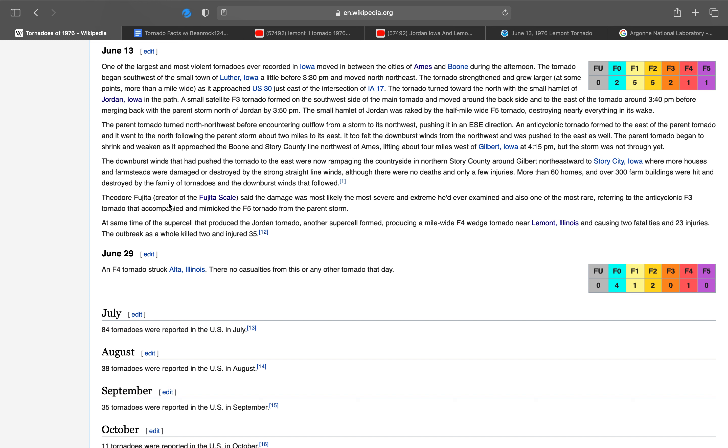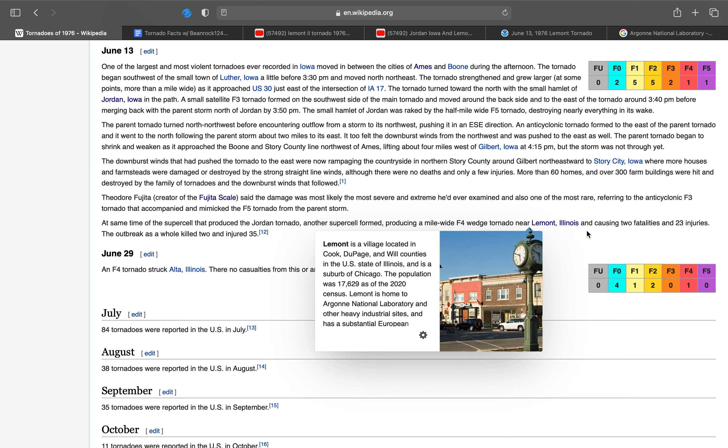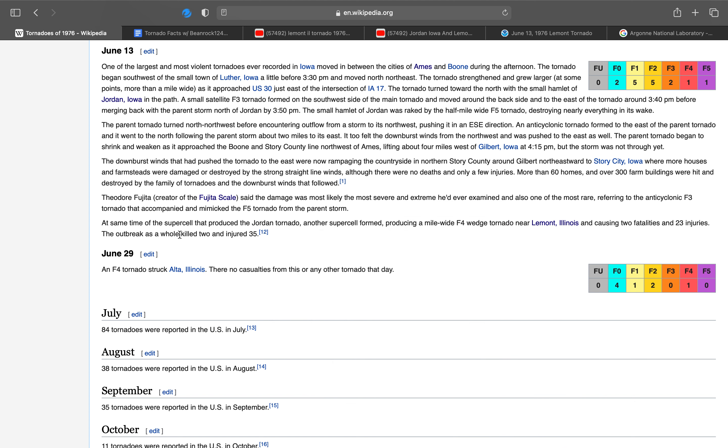At the same time as the supercell that produced the Jordan tornado, another supercell formed, producing a mile-wide F-4 near Lamont, Illinois, causing two fatalities and 23 injuries. The outbreak as a whole killed two and injured 35.